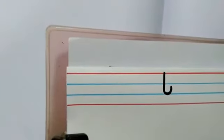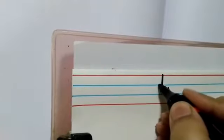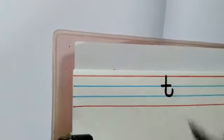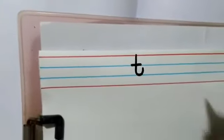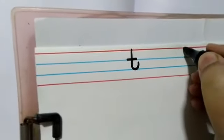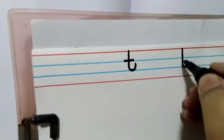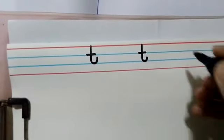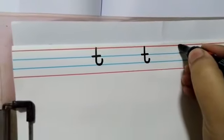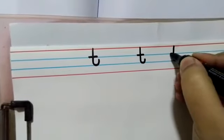Then we have to make a small sleeping line — just like this. Done. Let's do it one more time children: a standing line, a curve, and stop. A small sleeping line. Done. Can we do it once more? A standing line, a curve, and a small sleeping line. T.